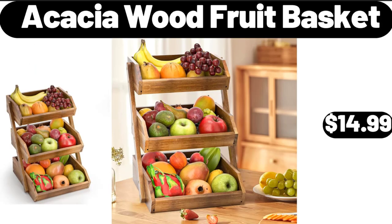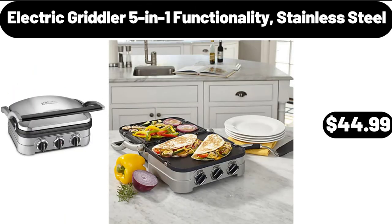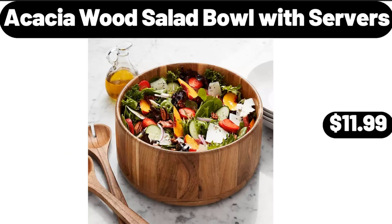Acacia Wood Fruit Basket, $14.99. Electric Griddle, 5-In-1 Functionality, Stainless Steel, $44.99. Acacia Wood Salad Bowl with Servers, $11.99.